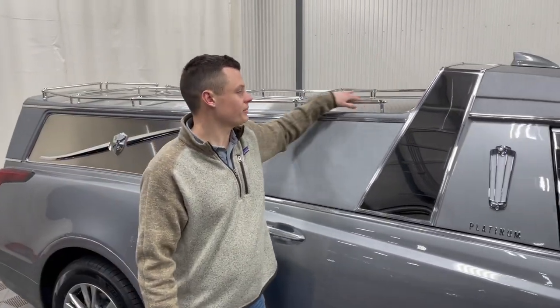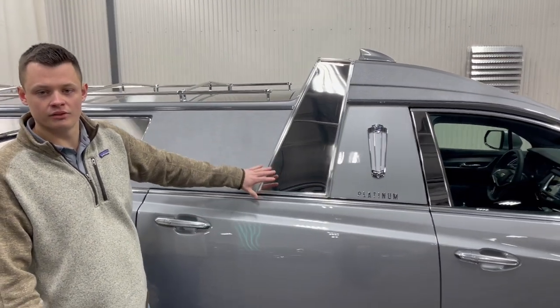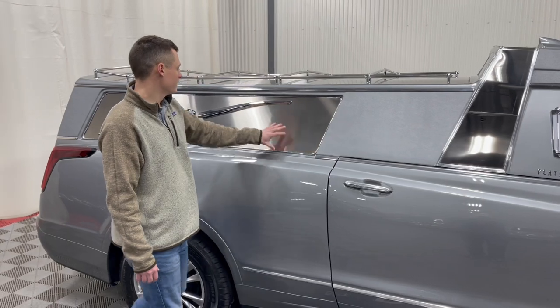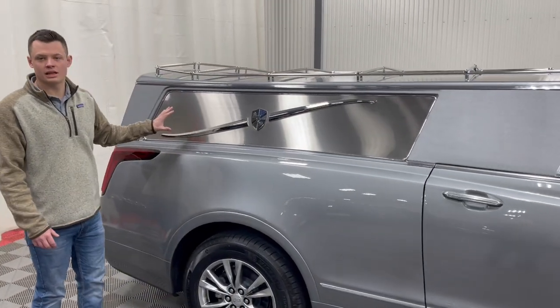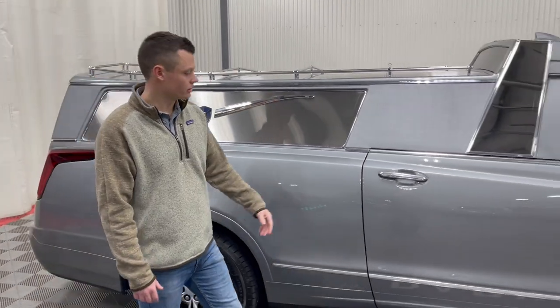You get this nice chop down here. It still has a crown band like the upper echelon of Platinum Coach, a nice matching tuxedo top, and your traditional Landau bar as well. So a combination of flower car and full-size funeral coach.